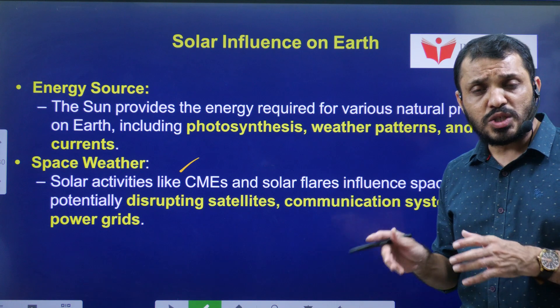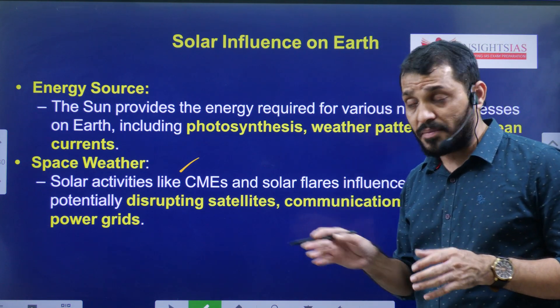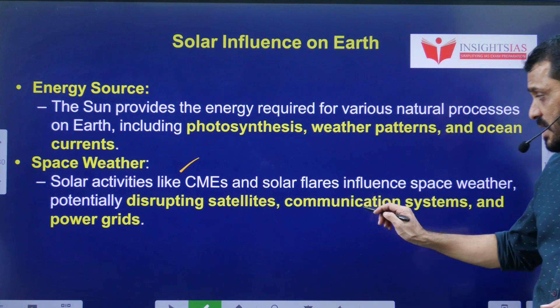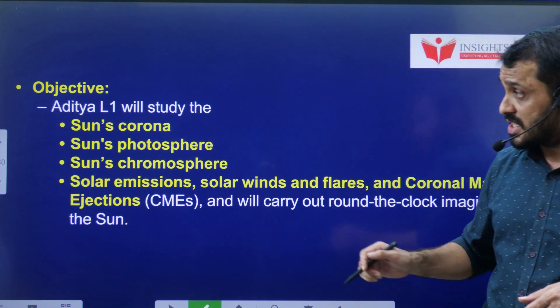Space Weather: Solar Winds and Coronal Mass Ejection are going to affect space weather, especially the Earth's magnetic field as well as Earth's communication satellite systems.